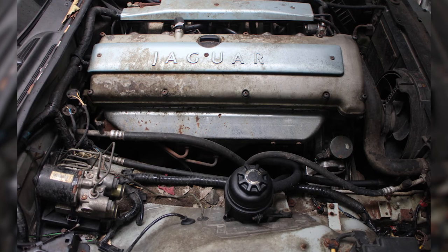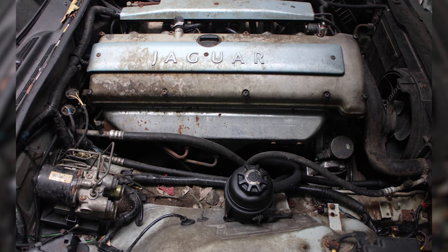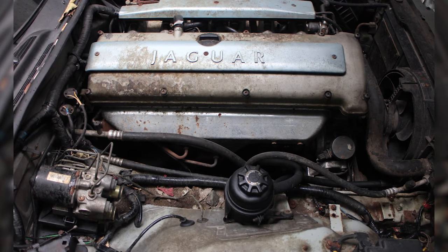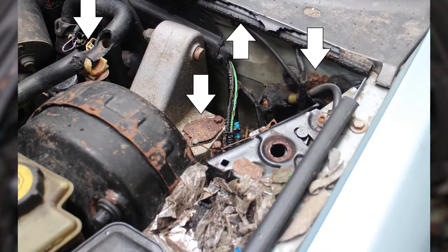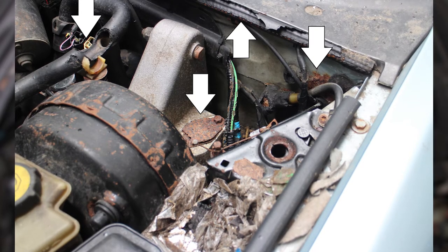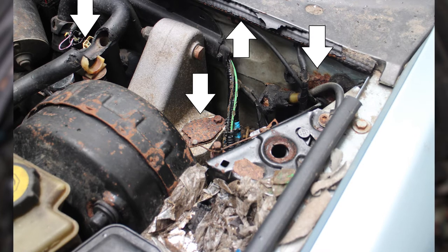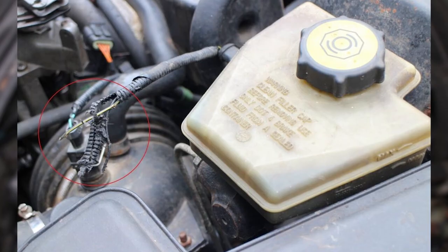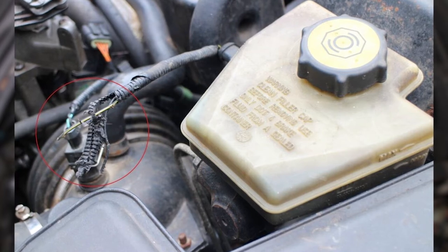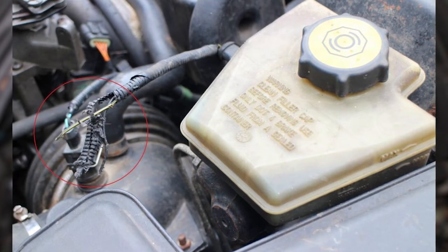Under the Jag's long hood, the original 4-liter double overhead cam 24-valve AJ16 inline 6-cylinder engine was complete, but it was dirty. Rust was beginning to attack some of the brackets and panels, and there were telltale signs that some of the wires and rubber parts in the engine bay had been chewed by rats.